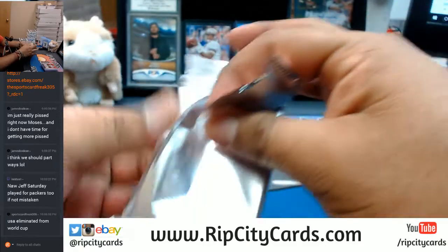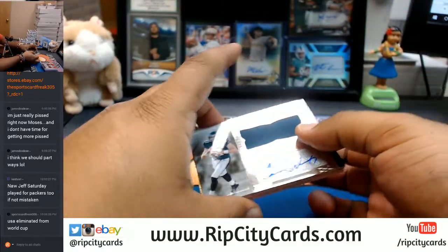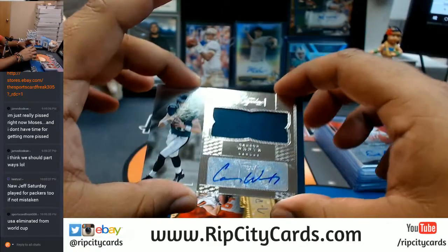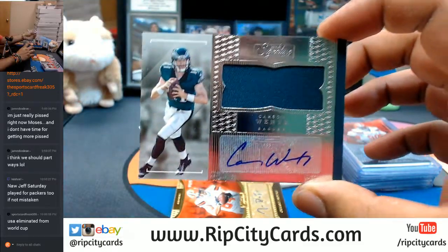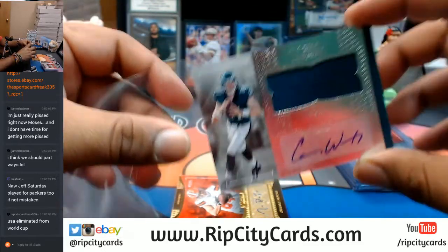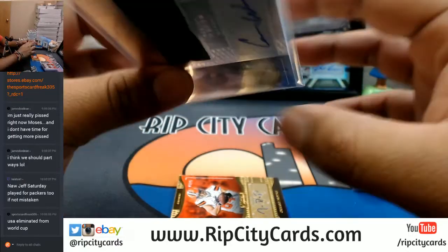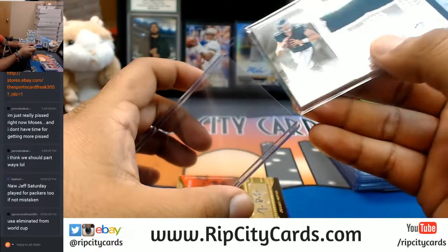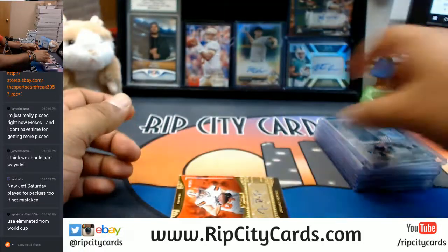USA eliminated from the World Cup — not surprised because they suck. Carson Wentz with the RPA for the Eagles. That's a huge card right there. Not numbered, but still very nice. Carson Wentz and the Eagles killing it so far.